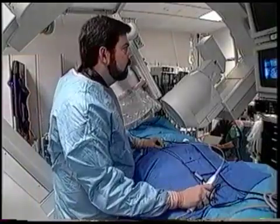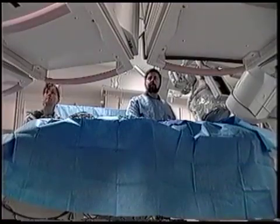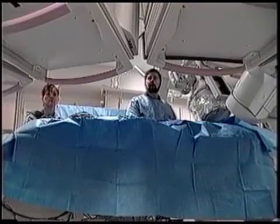He has mapped a spot that looks very good. Careful testing and analysis of the signals from the heart confirm the ablation has worked. The tissue causing the arrhythmia is gone, and the procedure is completed.